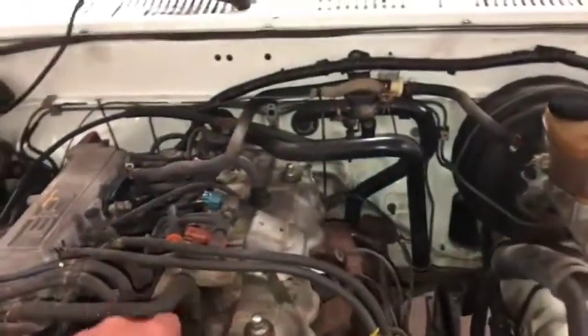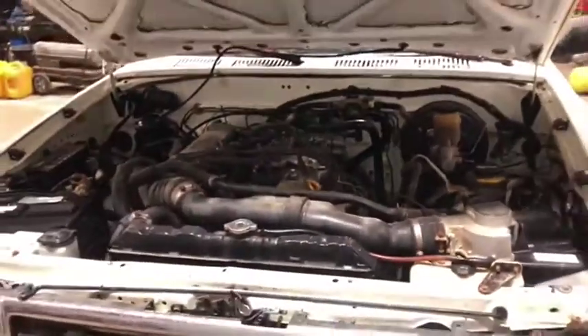Nice, nice little structure. It seems to be very well-maintained. These trucks are well-known for how long they can last and how reliable they are.